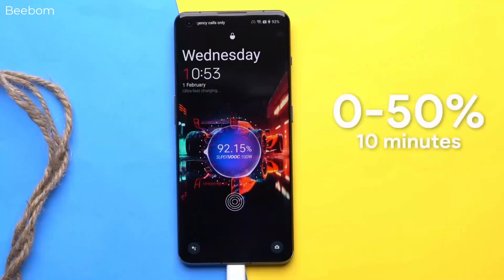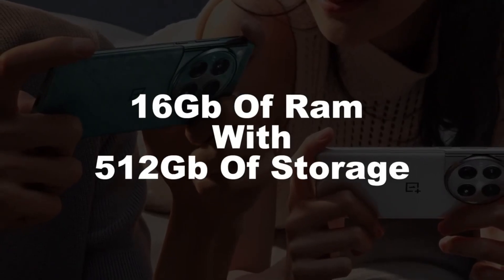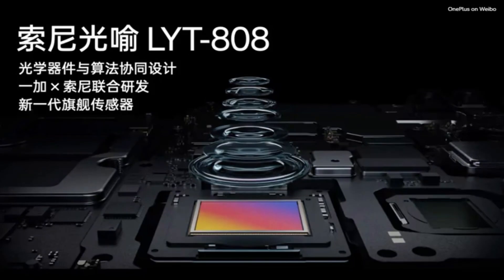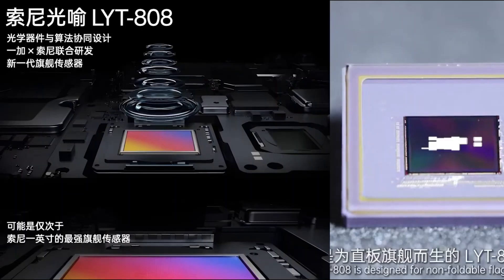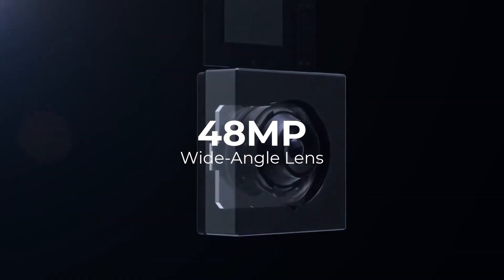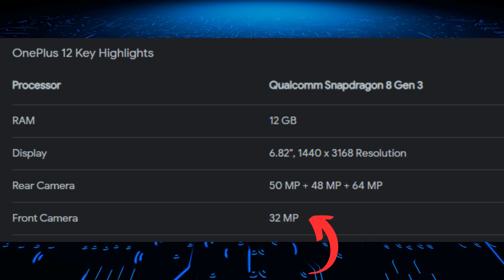Under the hood, the phone offers variants with up to 24GB RAM and 1TB internal storage. As for the camera, we're looking at a triple rear camera setup, including a 50 megapixels main camera, a 64 megapixels periscope camera, and a 48 megapixels ultra-wide camera. It also includes a 32 megapixels front-facing camera.